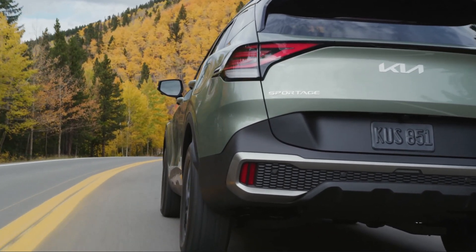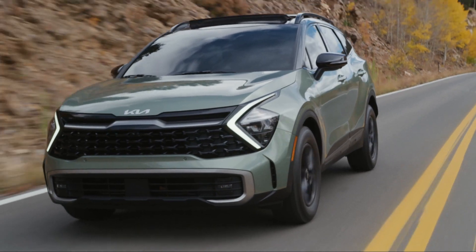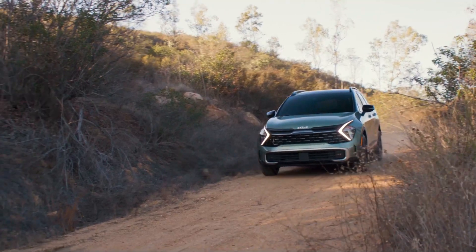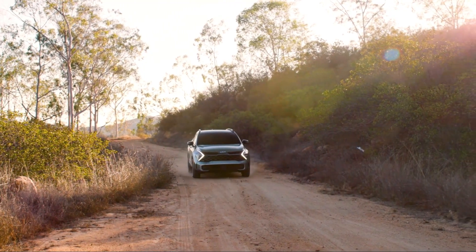The Sportage also comes with a lengthy list of safety features and driver assistance technology, and you'll also enjoy Kia's class-leading 10-year or 100,000-mile warranty and really aggressive pricing, making the Sportage an exceptional value for your money.